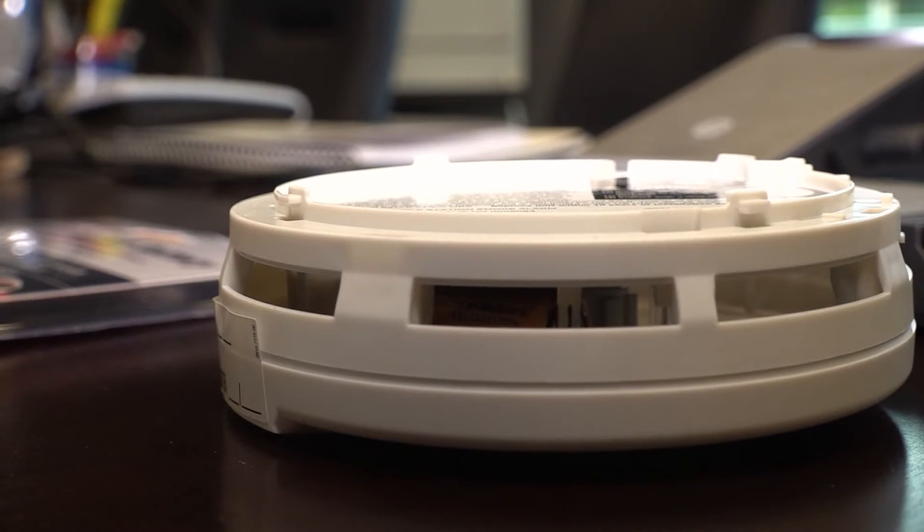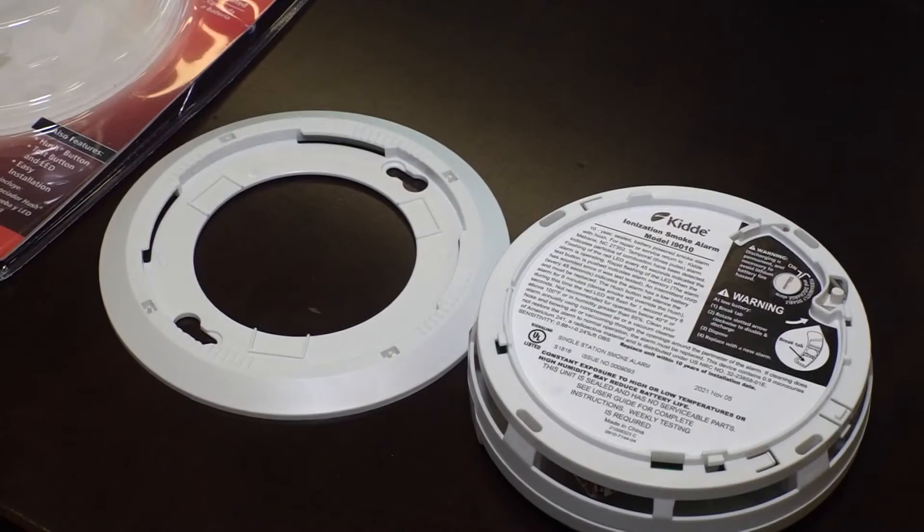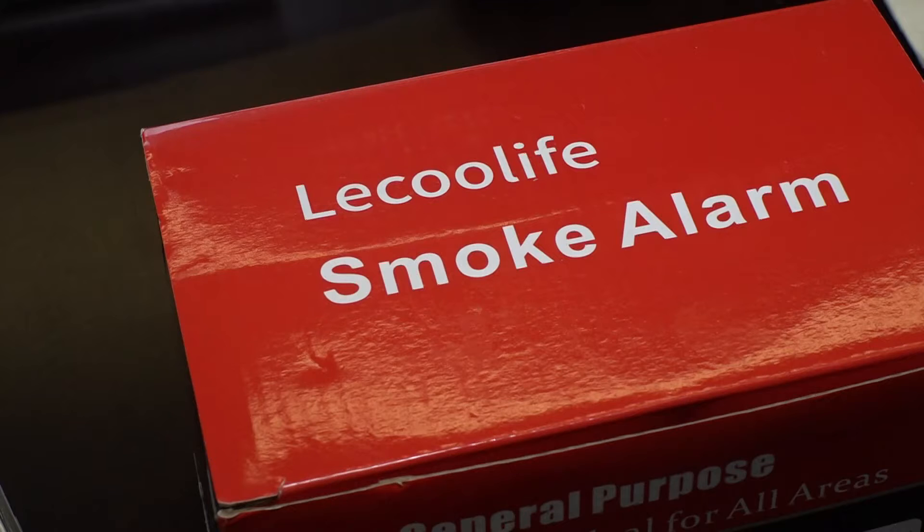Because photoelectric detectors sense smoldering fires better and ionization detectors detect flames quicker, it's best to have both. We always recommend having both because you can't predict as a homeowner what type of fire you'll have. Having an ionization and a photoelectric detector is the recommendation, so you have both areas covered.